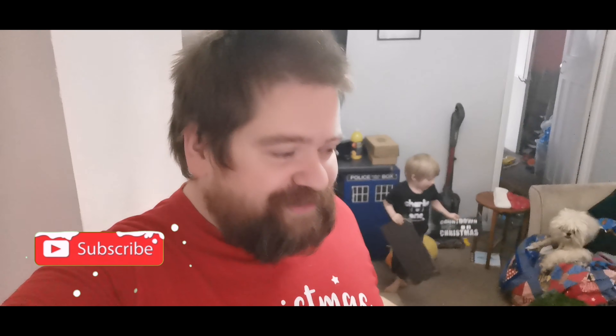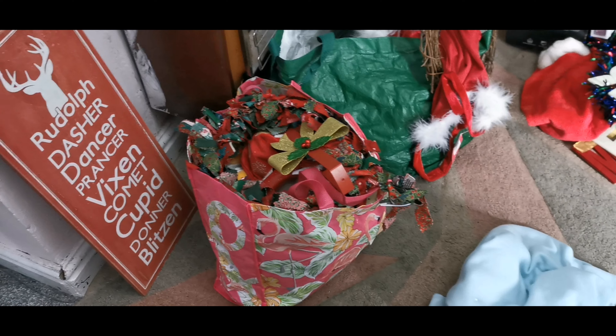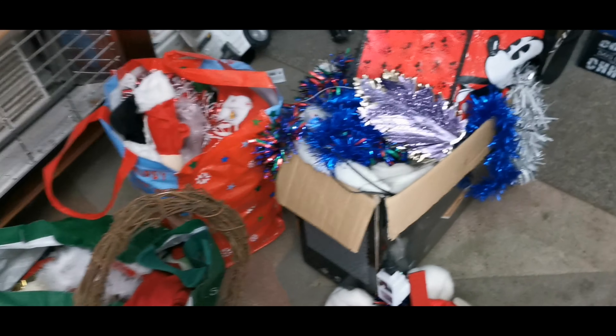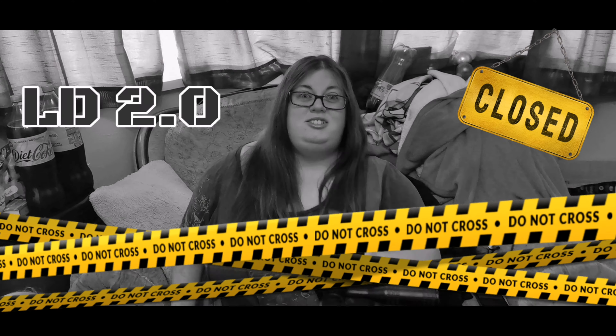Hi and welcome back to the channel! Hello McFly, McFly — yeah, it does look a little bit of a mess in here, but not for long. Let me show you why. So it's the start of Christmas for us today. Yes, it is only the 7th of November, but we are putting up our decorations. Well, let's face it, we've now entered LD 2.0 — I'll go with that.